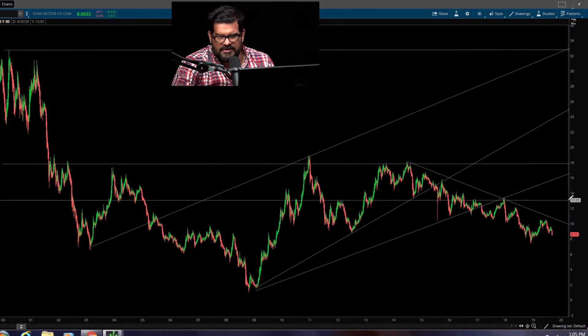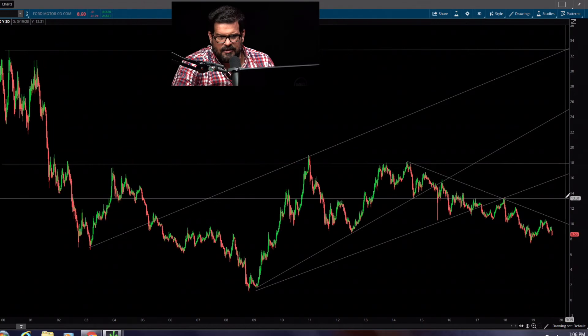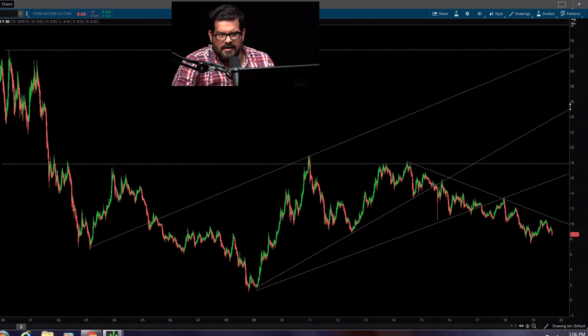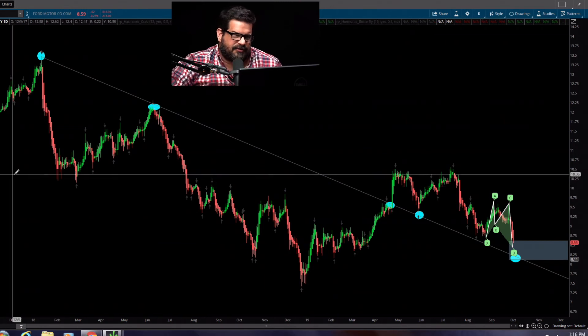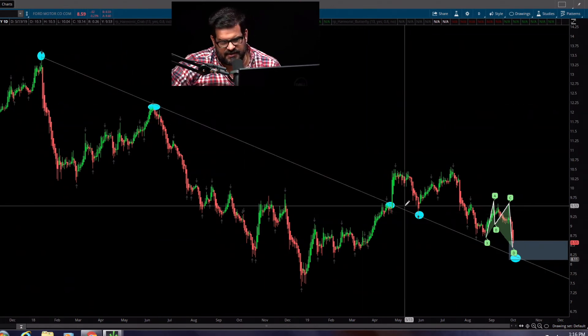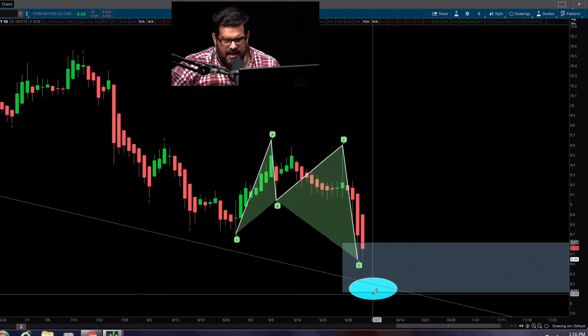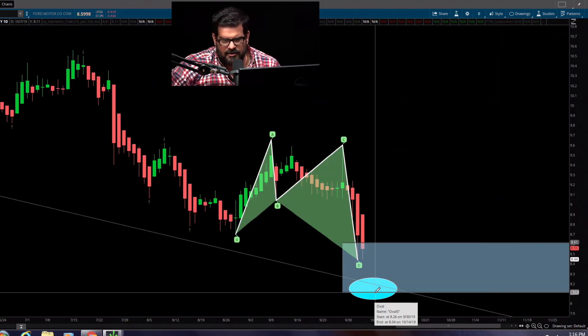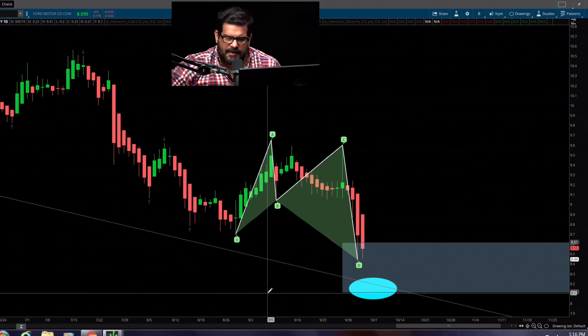My first target would be right around $13.30, off of these two pivot points. My second would be $18. My fourth would probably be up around $26.34. As an added bonus, you can see we have resistance, resistance, resistance, support, support, support — and a pattern that closes us in anywhere between $8.11 to where we are right now. This all adds up to confirm: this is a great buy zone. Until next time.